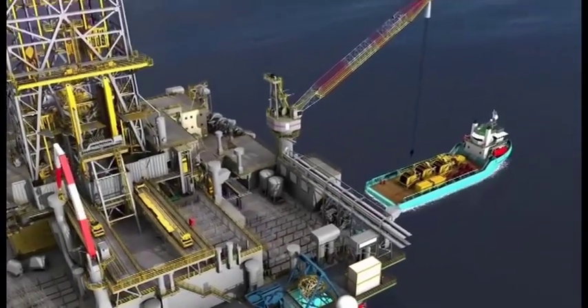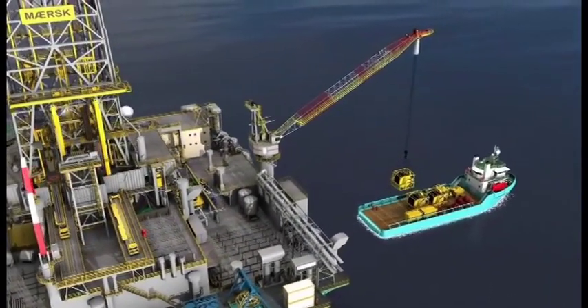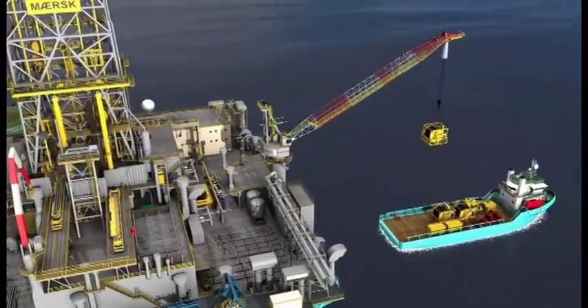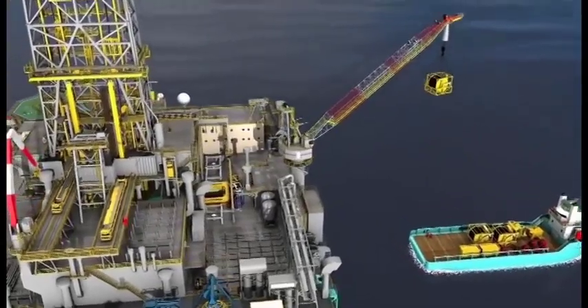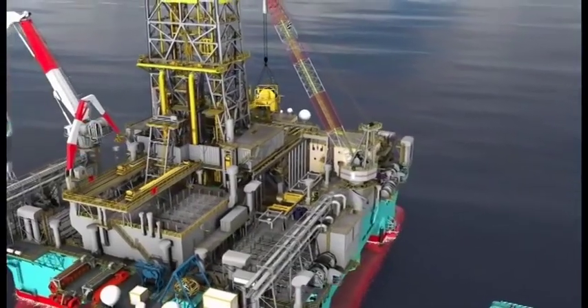The starboard crane is a conventional deck crane which is also able to work on the BOP when the BOP is stored on deck. It has a 165-foot boom length, a 60-ton rating at minimum radius on the main block, and a 15-ton rating on the whip line.